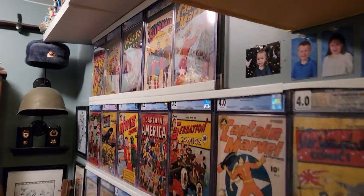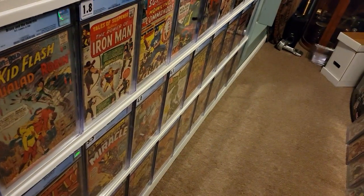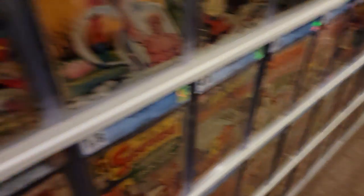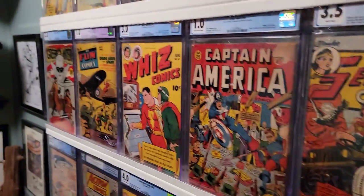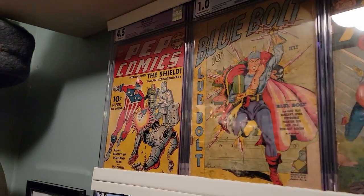We're going to start here at the very top and go through Golden Age all the way down to the Modern Age. Most of these comic books are first appearances, but some aren't.